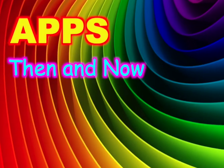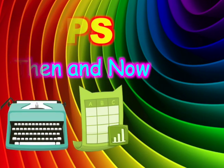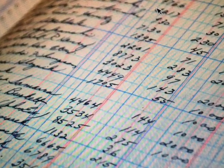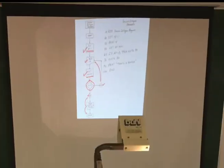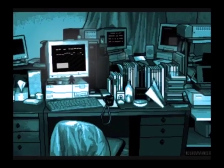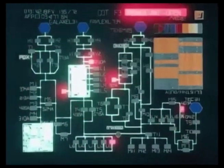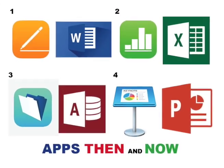Welcome to Apps, Then and Now: Type, Table, and Talk. We type letters and keep track of numbers with pencils and tables, and talk and present with flip charts. Electronics improve all of these but also make new challenges. Let's look at four apps that change our lives.